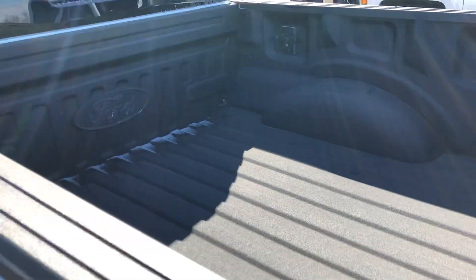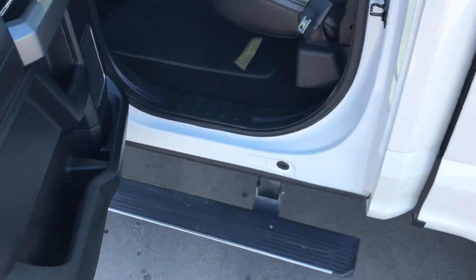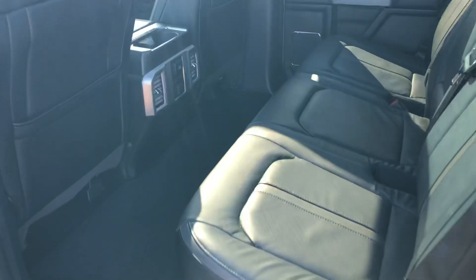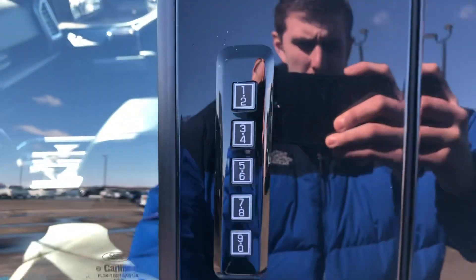Spray-in bed liner, power retractable running boards, aero cab, twin panel moonroof, rear heated seats, keypad.